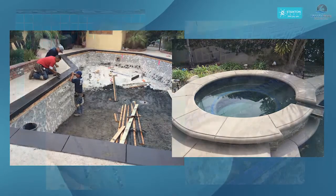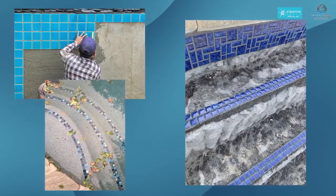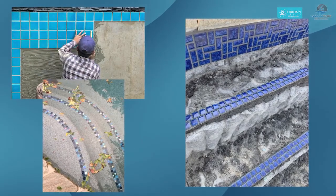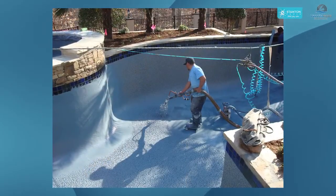Then, if you've chosen to do the coping, we'll replace the coping. After that, we move right into the tile — we'll replace the waterline tile and do any step trim tile that you chose to do.